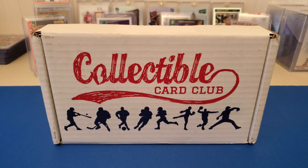Hey guys, this is the Collectible Card Club box for the month of June. They also announced that they are discontinuing the modern and vintage combo.